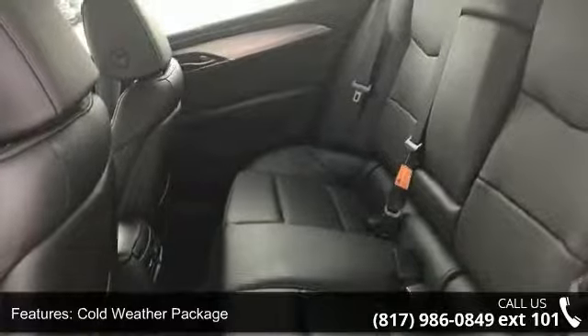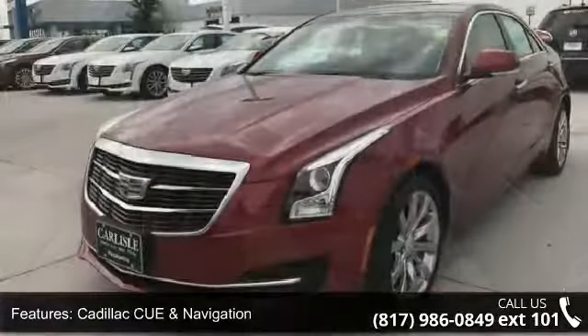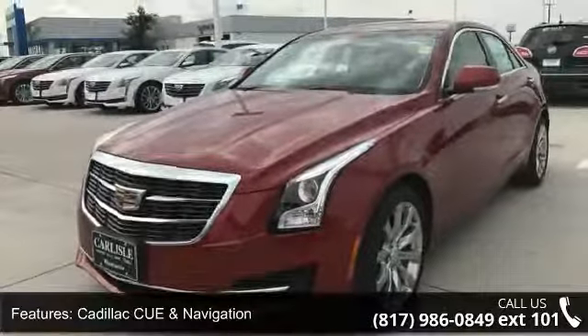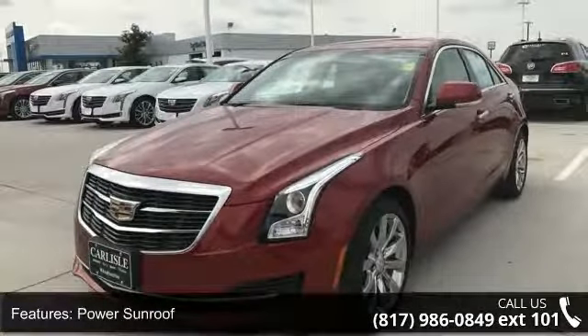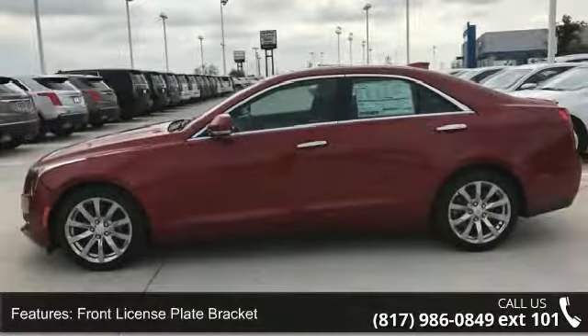If you are looking for a new car, this might be the one. Low mileage is an important factor in your purchase and this vehicle delivers a low odometer reading. Let us put you in the driver's seat today. Call or click to contact our dealership.